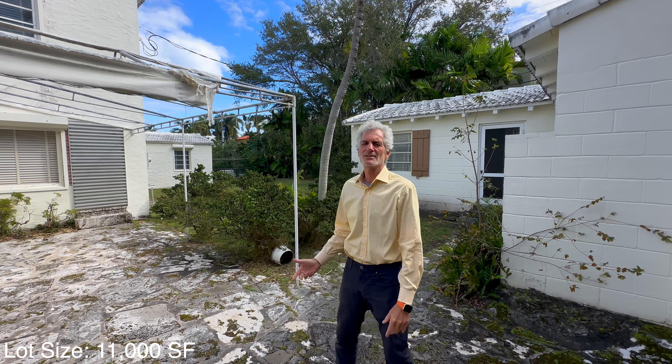Today is our final walk-through; the property closes tomorrow. The buyer just left with the architect with the idea of restoring the property, so Miami Beach will get to keep one of its beautiful homes from 1934.